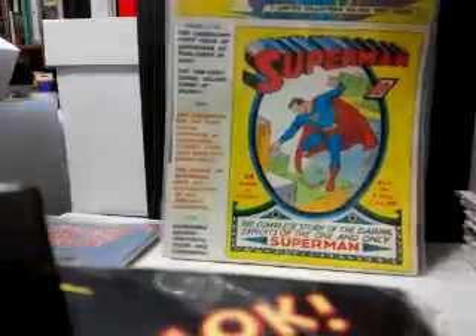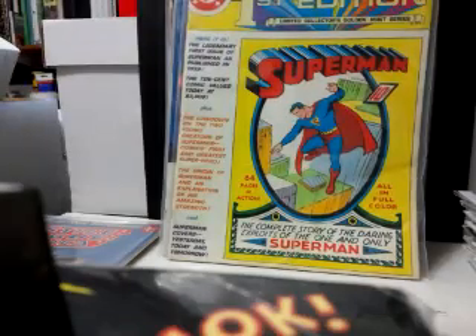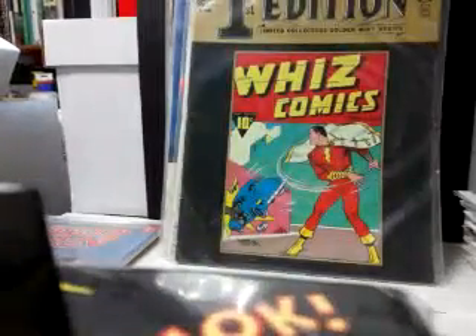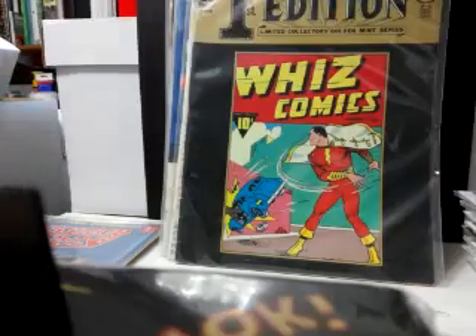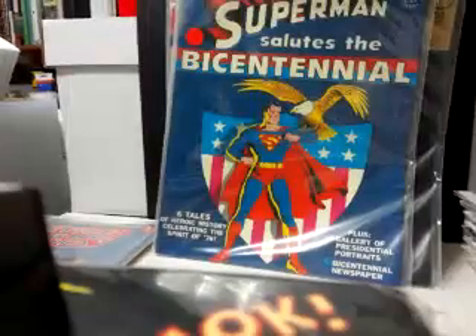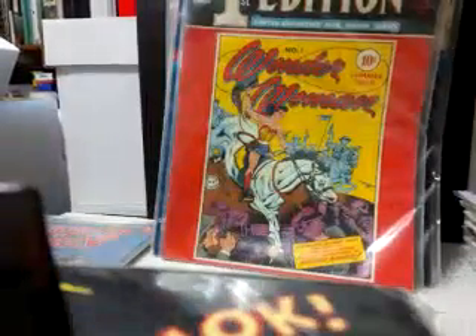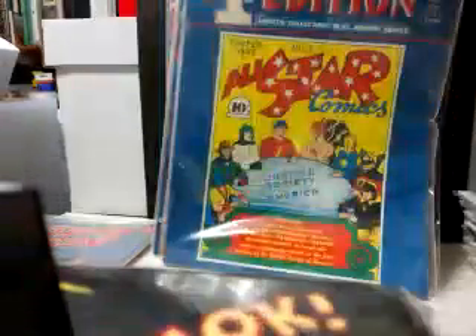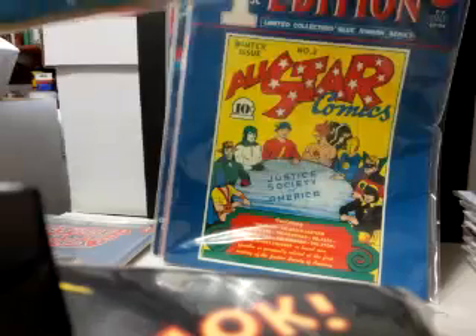Famous First Edition Superman — there was a different one I had before. Wiz Comics number one reprint, Famous First Edition Superman Salutes the Bicentennial from '76, Famous Editions Wonder Woman number one, Famous Editions All-Star Comics number three, Superboy and the Legion of Superheroes Limited Collector's Edition C49 — love me some Legion of Superheroes — and Flash Comics Famous First Edition number one.